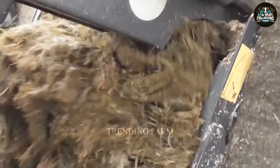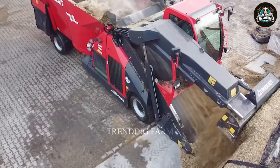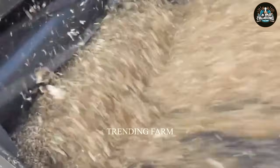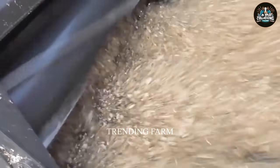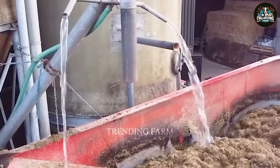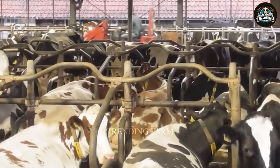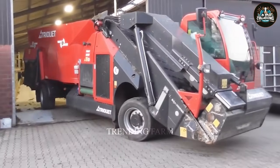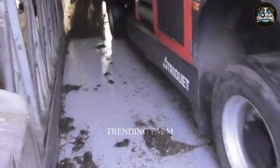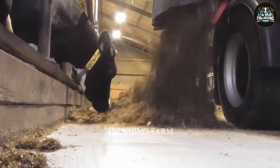Cows' food on the farm mainly consists of two types: roughage and concentrate feed. The amount of feed required for each cow depends on many different factors such as age, breed, milk production and environmental conditions. Farmers balance their diets to ensure cows receive enough nutrition to survive, grow and produce.